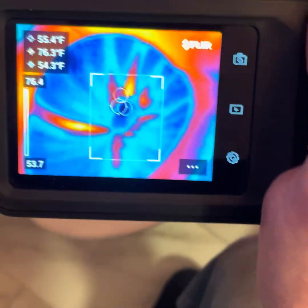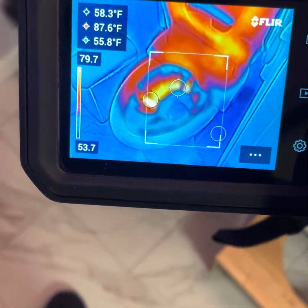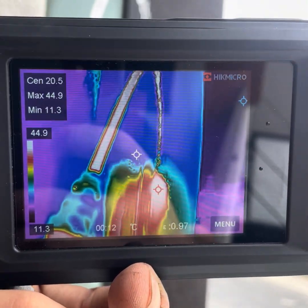So here's the bottom line. If you need MSX edge detail and already use FLIR's cloud tools, the C5 is a solid option. But if you want higher thermal resolution, smoother interface, and more value for your money, the Hickmicro Pocket 2 is hard to beat.